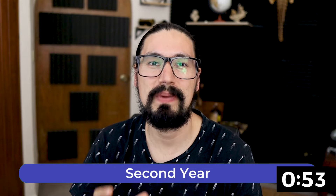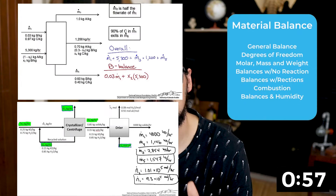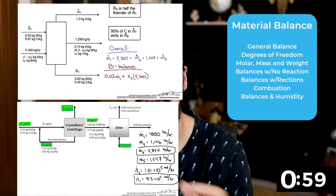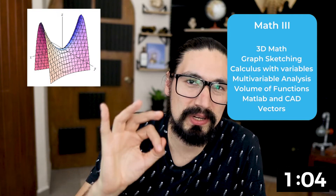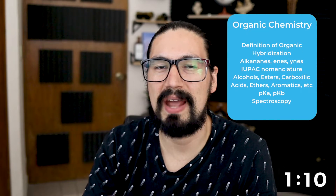The second year is going to have fundamentals of engineering. We're talking about material balances, which, as the name implies, talks about how to balance all the mass going in and all the mass going out. Regarding mathematics, we're going to start with mathematics number three, which is essentially 3D math and multivariable math. Then we get to the third topic of chemistry, which is going to be organic chemistry.